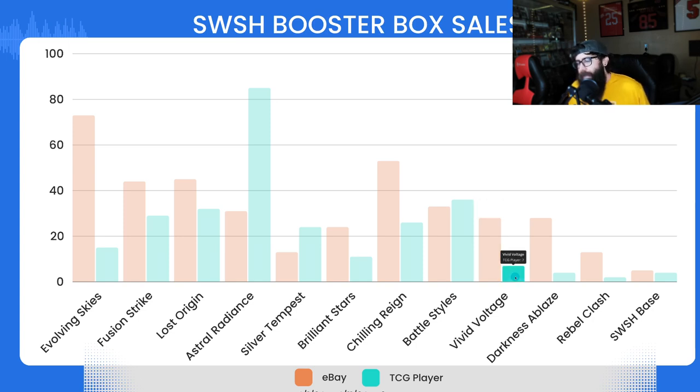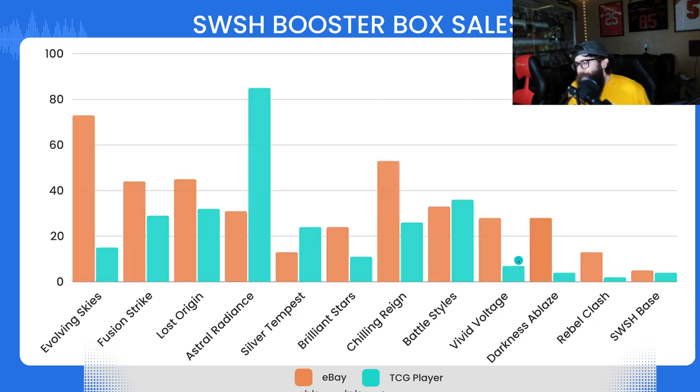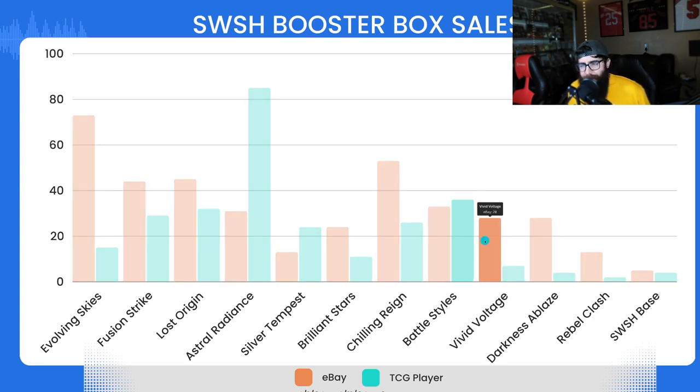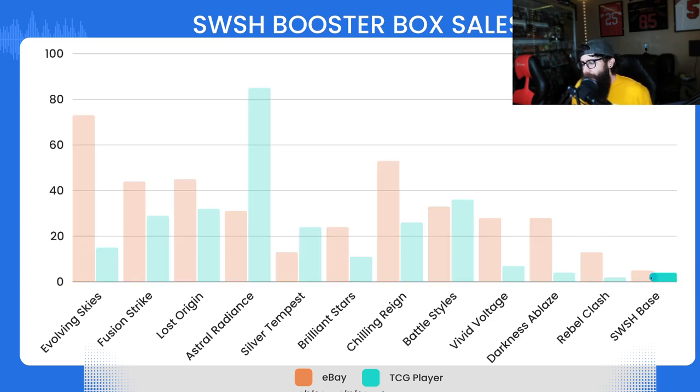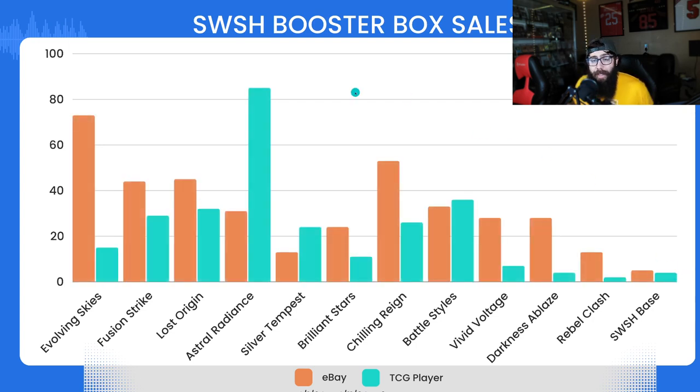Vivid Voltage shows more disparity — 28 on eBay and 7 on TCG Player. From this point on it's kind of a stair-step down in popularity. Darkness Ablaze: 28 on eBay and 4 on TCG Player. Rebel Clash: 13 on eBay and 2 on TCG Player — that's low. And Sword and Shield Base: 5 on eBay and 4 on TCG Player — pretty even, but really just lacking in sales overall.